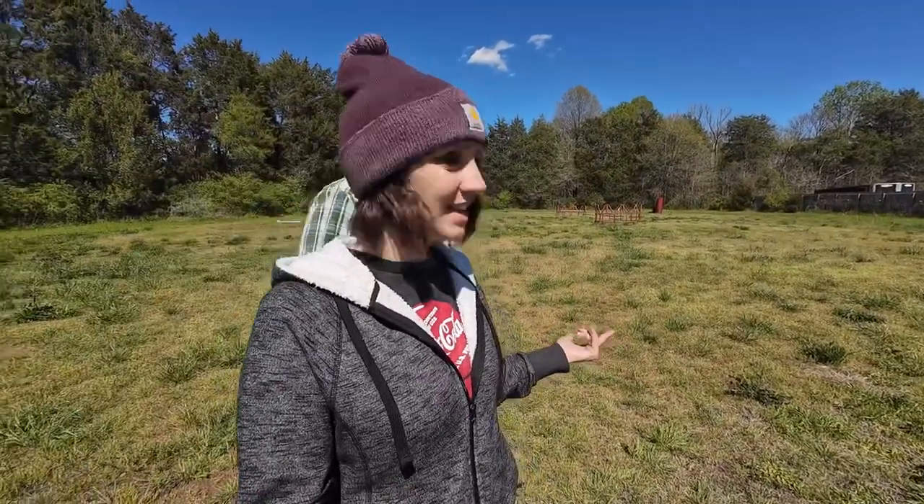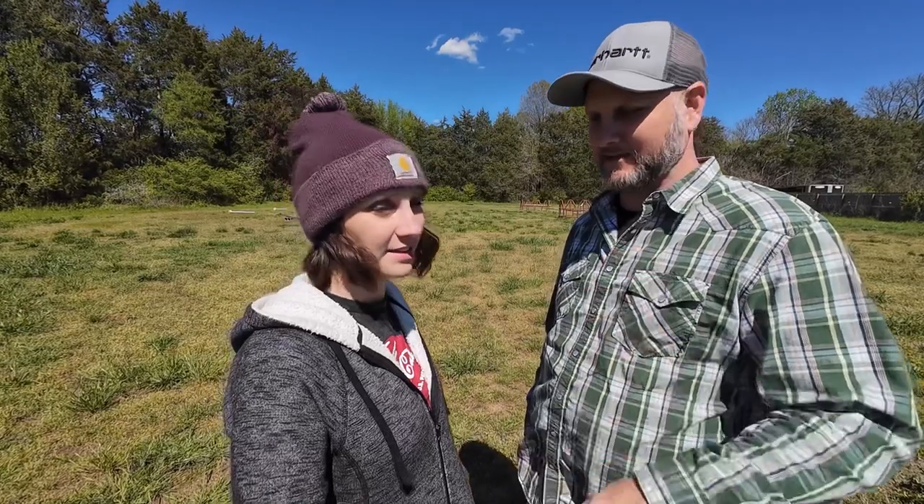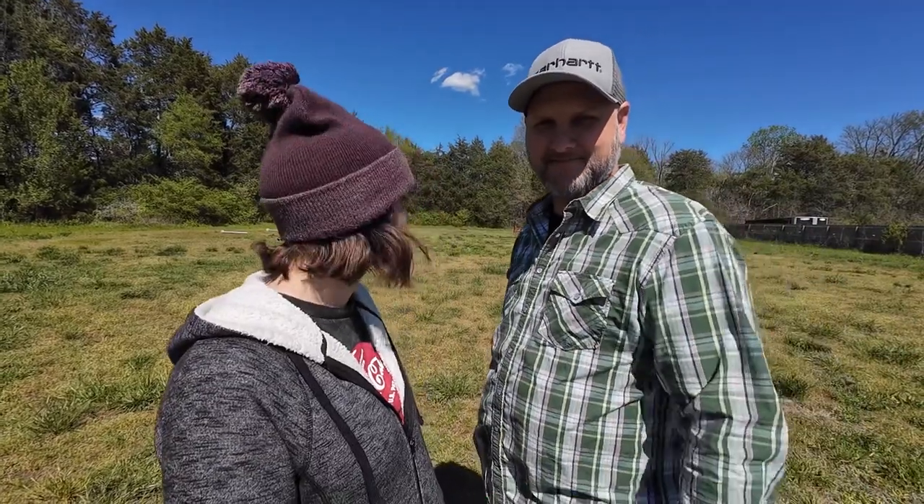Here we are in the back field, which was the dirt track. Last year this was straight-up red clay dirt. It's now growing grass and becoming pasture. Our sister-in-law found an arrowhead right here, which was really cool — I had just been saying I felt like I could find one here, and then she found one. We are in the land of the Catawbas, so there's probably more history than we're even aware of in this area.